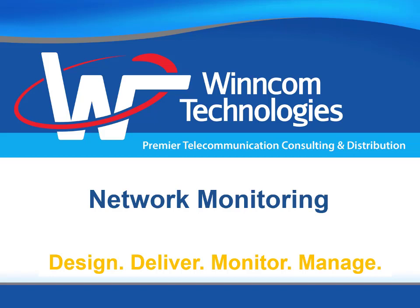Hello everyone. My name is Kamil Shemganov and I'm Director of Engineering at Wincom Technologies. Today we're going to talk about Network Monitoring and specifically about WinCloud, a network monitoring solution that we developed together with Paessler, a world-leading network monitoring solution provider based in Germany. Let's begin.